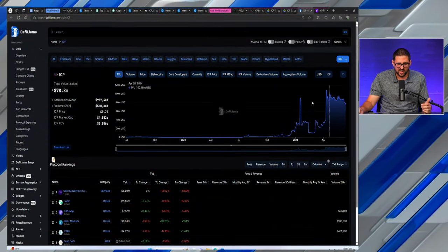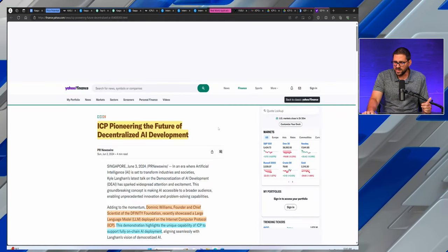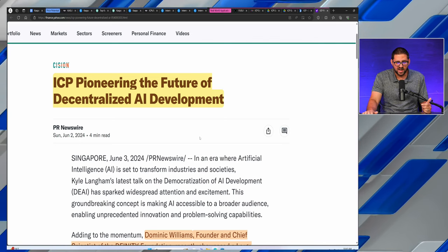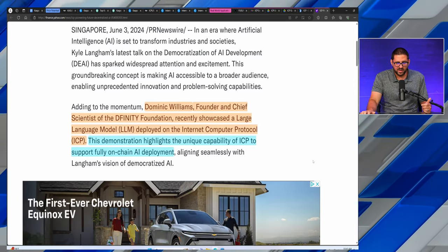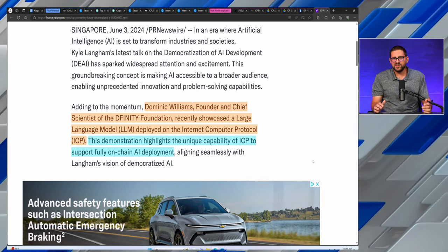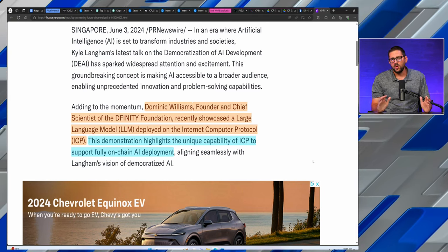Total value locked for ICP is $78.8 million, with an all-time high around $110 million in TVL. The big narrative ICP has going for it is AI. ICP is pioneering the future of decentralized AI development. Dominic Williams, founder and chief scientist of DFINITY, recently showcased a large language model deployed on the Internet Computer Protocol, highlighting the unique capability of ICP to support fully on-chain AI deployment. The real-world applications edge goes to ICP — so we're at a dead heat.